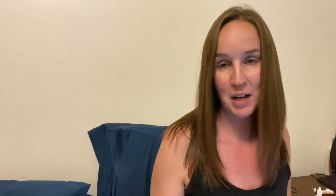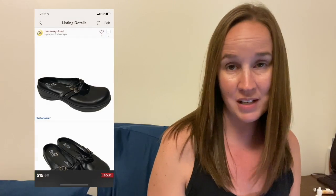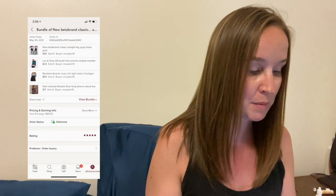Next was the Nike Gray Rally Crew Neck Pullover Sweatshirt in an extra small, and it sold for $21. I sold these Sunita clogs in a size 11 — I had these for probably over a year and they literally had dust on them, so I sold them for $15. Then I sold a bundle of four items for $100 — a pair of new Beta Brand pants in a size small, a Lou and Gray Loft Plush Fuzz Poncho Striped Sweater, a Barefoot Dreams Cozy Chick Light Ombre Cardigan, and a new Mud Pie Rosalie Floral Long-sleeve Casual Top. My payout was $80, so that was a really good bundle.